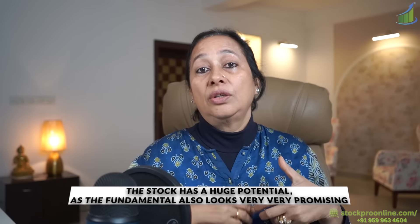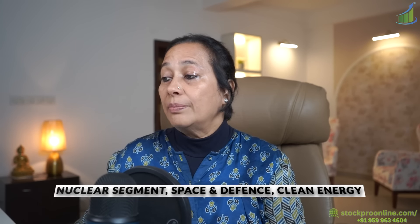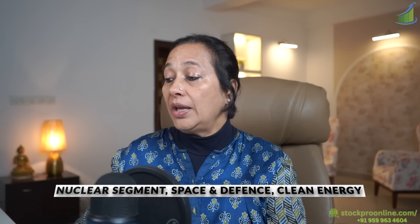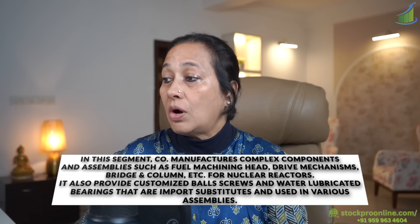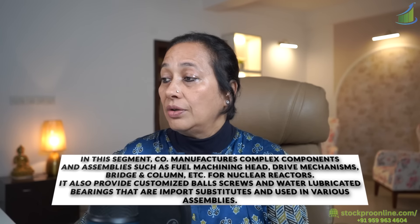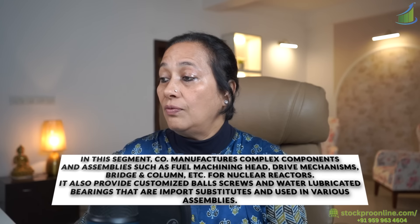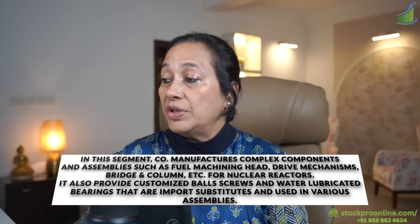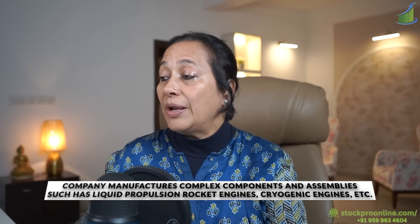I think the stock has huge potential as the fundamentals also look very promising. These people are in the nuclear segment space, defense, and clean energy. The nuclear segment contributes 14% revenue — the company manufactures complex components and assemblies such as fuel machining head drive mechanism, bridge column, etc. for nuclear reactors. It also provides customized ball screws and water lubricated bearings that are import substitutes used in various assemblies with space and defense.